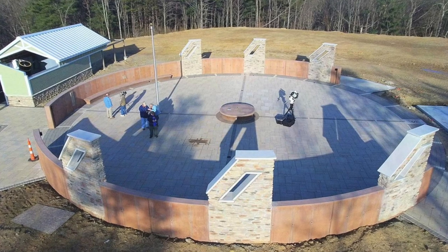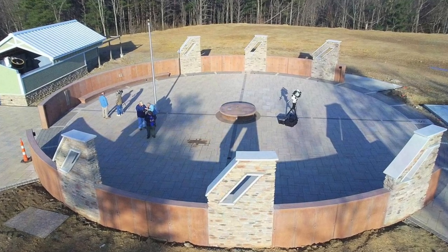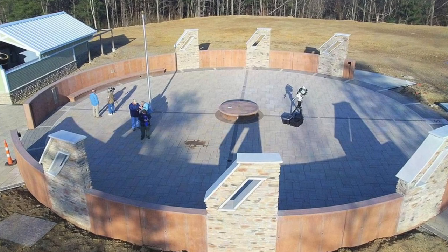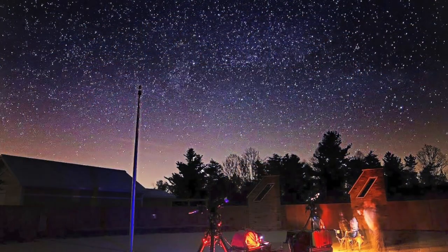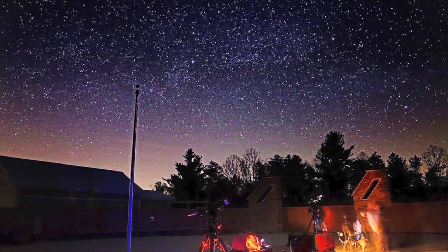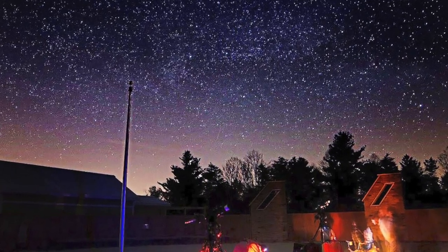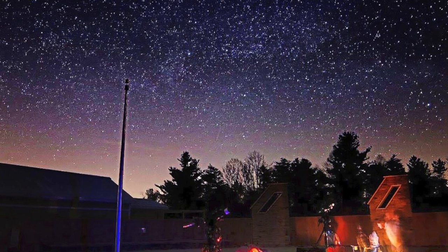Also within the park is the John Glenn Astronomy Park. At night, you can experience a truly dark sky with no light pollution. You can look up with their large telescope or just lounge on your own blanket and soak in the stars.